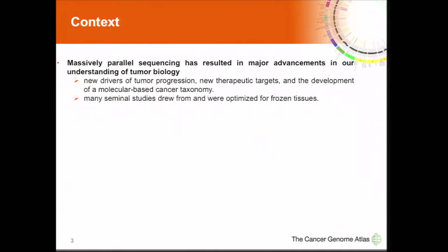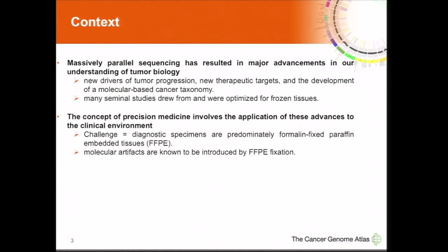Before I begin, I want to frame the context of this pilot and emphasize that massively parallel sequencing has resulted in major advances in our understanding of tumor biology. Many of the presentations we've seen this morning speak to that, where new drivers of cancer tumor progression are being discovered, new therapeutic targets are identified, and even molecular taxonomies for cancer classification are being identified. Many of these seminal studies have drawn from frozen biospecimens, and the platforms used to generate those results were optimized for those frozen tissues.